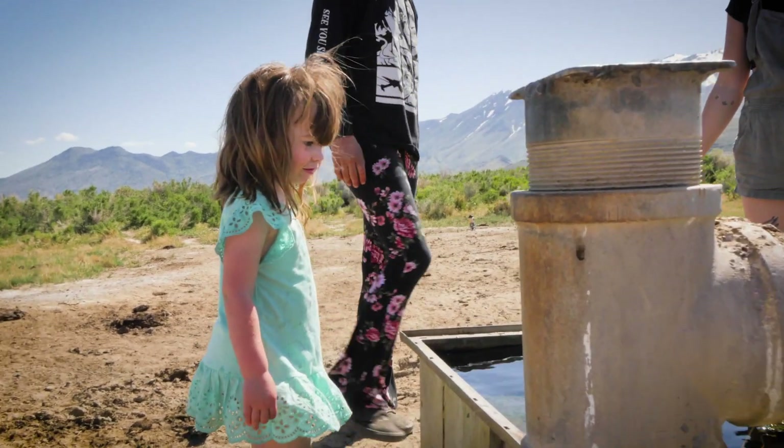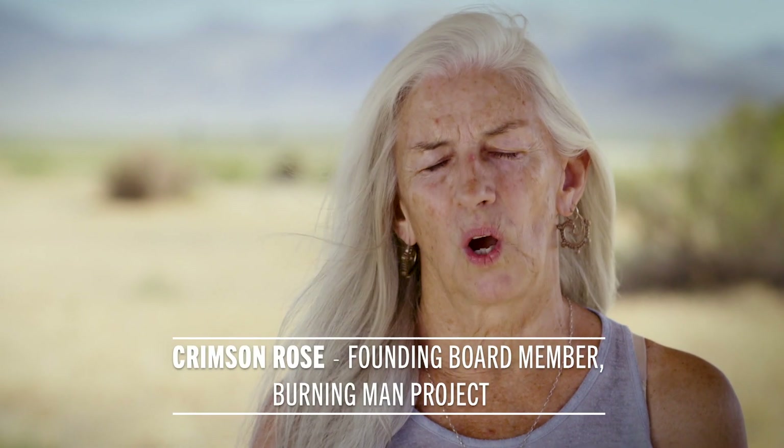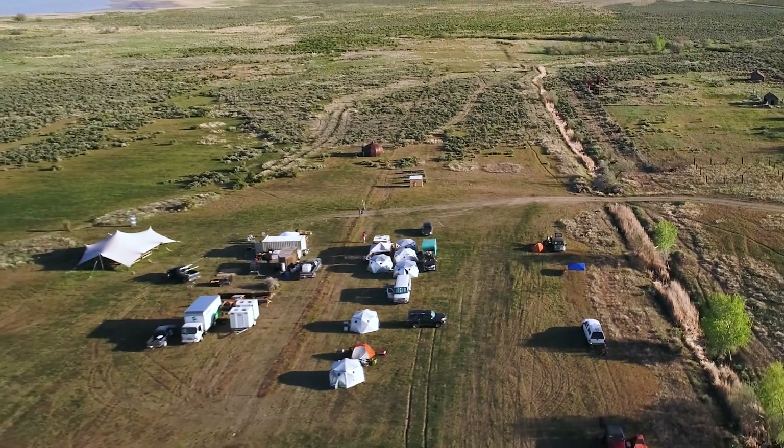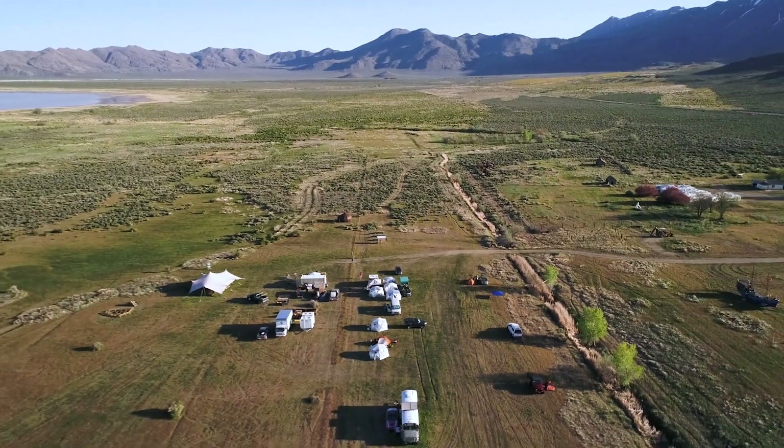We don't own this land. We may legally own it, but we don't really own it — which means we have to be sensitive to what happens here. This challenge is really important because it's the foundational step of how we take this beautiful property and give it into the hands of a community, and see what ideas and inspiration they might have to create something truly magical here.